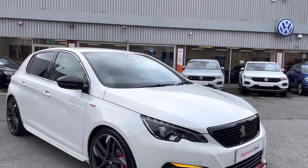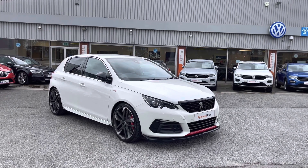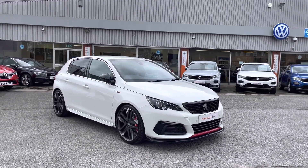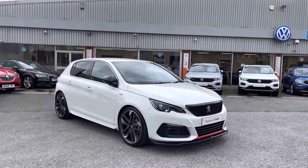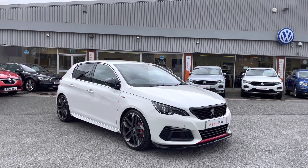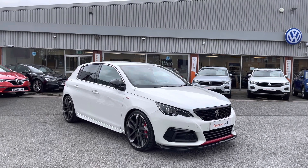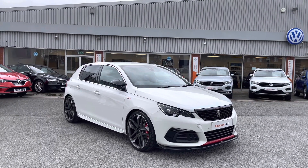Once again, thanks for watching. This has been the outstanding used Peugeot 308 GTI, currently available at Olden Volkswagen, that does come with a minimum of 12 months warranty alongside flexible finance packages available. To get yourself a tailored finance quote or book yourself in for a test drive, get in touch on 0161 825 8520. We'll be happy to provide more information on this vehicle. Thank you very much.